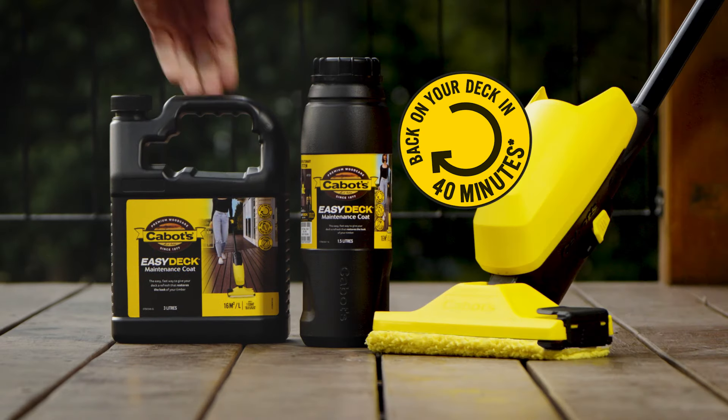Well, don't tear your hair out. With Cabot's revolutionary Easy Deck Maintenance System, you can quickly and easily restore the look of your timber and be back on your deck in 40 minutes.